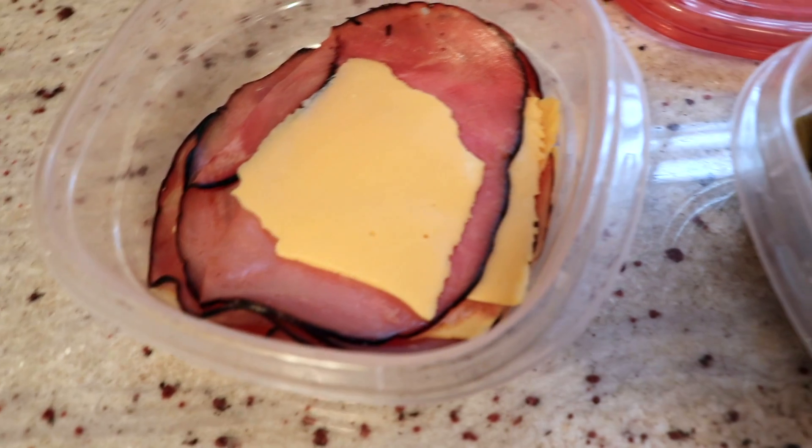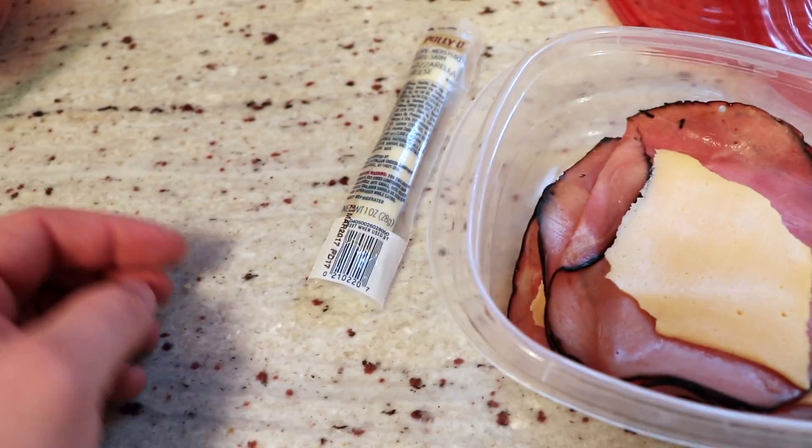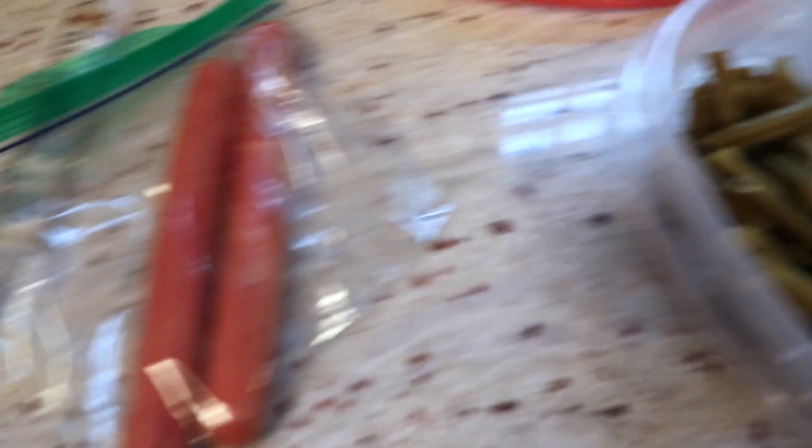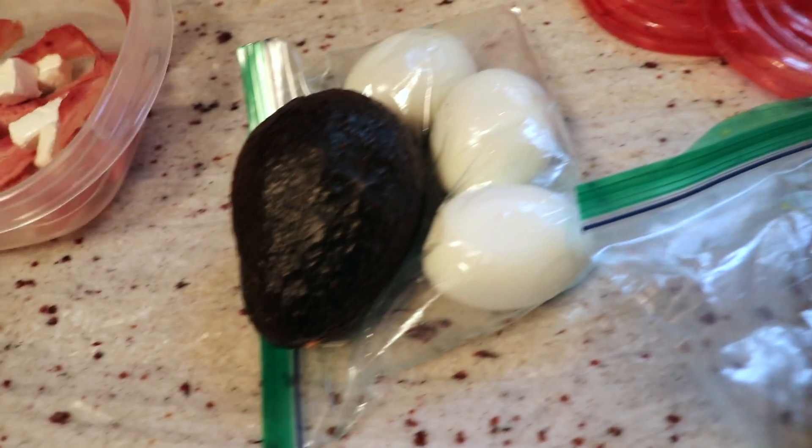So that's my meals for tomorrow: steak with green beans, ham and cheese with the mayonnaise-mustard dip, string cheese for a snack, a couple of hot dogs, three eggs with avocado, and bacon with cream cheese. That's one full day of eating on keto — nothing crazy, but all the big fats are there.